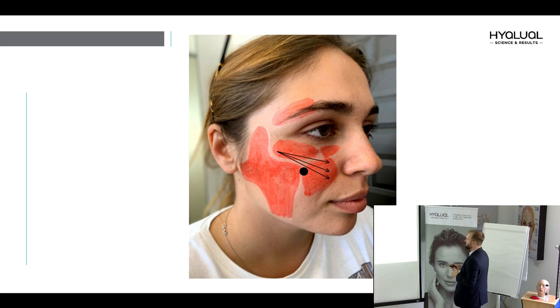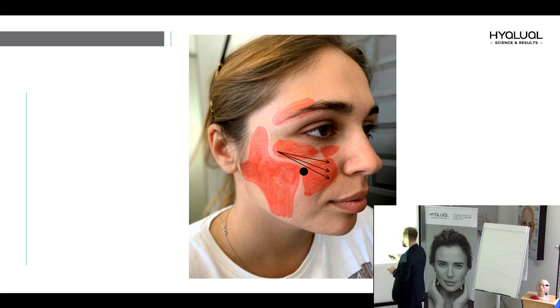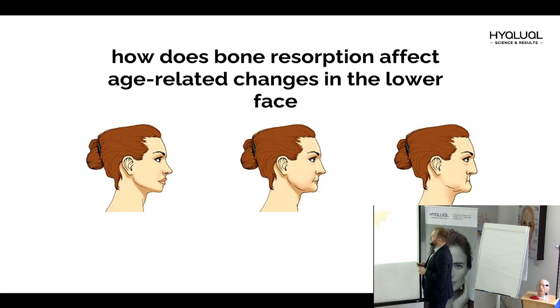We inject into the prezygomaticus space, using the OG line entry point. This is the best place to put your filler in the mid-face — the prezygomaticus space. On today's hands-on workshop I will show you this correction. It is a very easy and simple procedure with very good results.